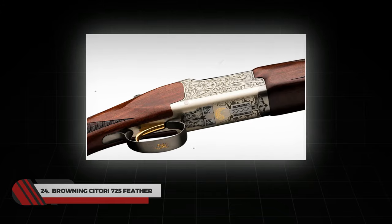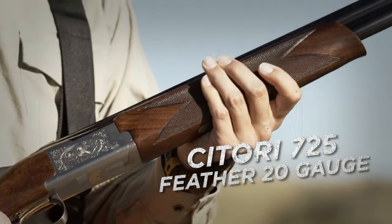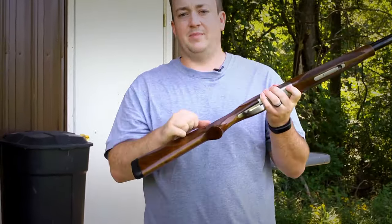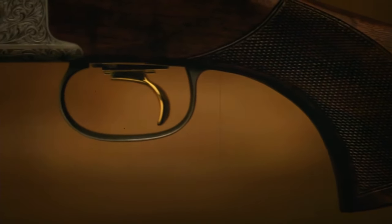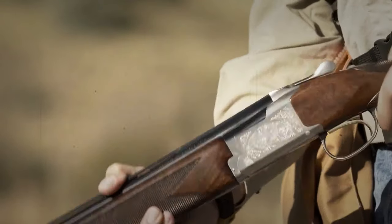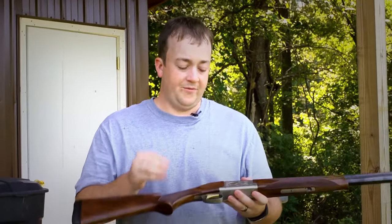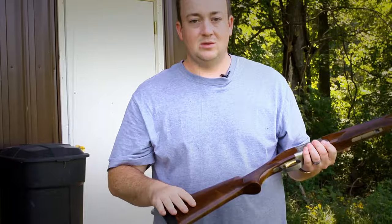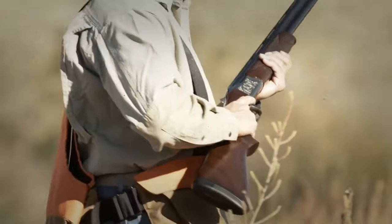Number 24: Browning Satori 725 Feather. The Browning Satori 725 Feather is a variant of the Browning Satori 725 Over and Under Shotgun Series — named "Feather" because of its lightweight attributes. It is one of the lightest over-under shotguns you will ever come across. The Satori 725 Feather is made with the same low-profile receiver as other 725 models, but with a lightweight high-strength alloy receiver instead of steel, making it 13 ounces less than other Satori models. Choose the Satori 725 Feather for your next shooting adventure and find pure joy carrying it all day.